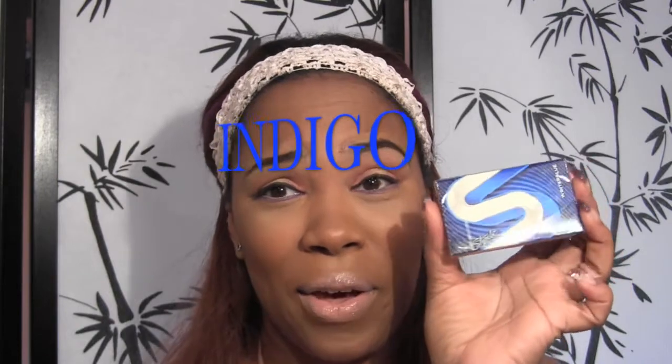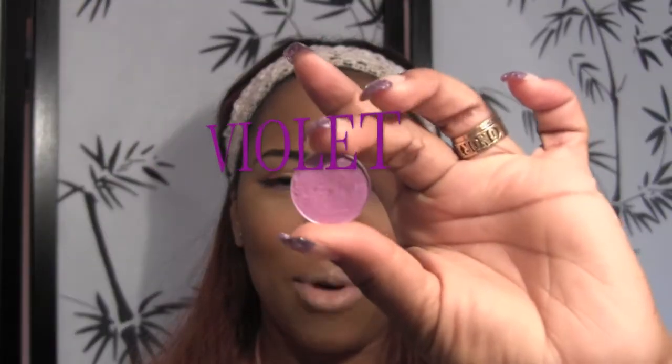I have absolutely nothing indigo — this is the closest thing I could find. This is a pack of Stride gum called Winter Blue. I keep these in my kit because I just don't like wondering about my breath. And I have no problem offering people a piece of gum if your breath is giving me a headache.